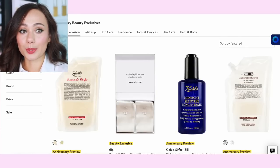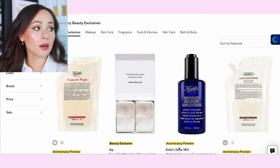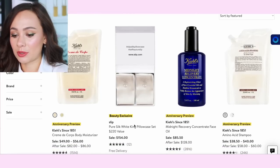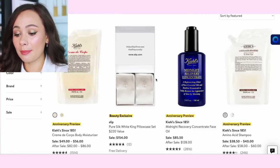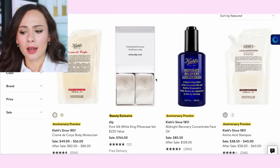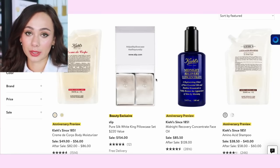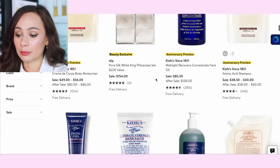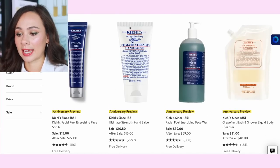I'm pulling up the link to the anniversary beauty exclusive sale, which I'll have linked down below. Right now I'm on the entire anniversary beauty exclusives page — we have a lot. There's makeup, skincare, fragrance, tools and devices, hair care, bath and body. I'm seeing if you use this Kiehl's body moisturizer you get a ginormous refill at a pretty good price. I'm looking at these Slip pure silk white king pillowcase sets — $220 value for $154. That's really expensive. I use Lily Silk cases and I'm perfectly happy with those, but Slip is a really great quality brand.